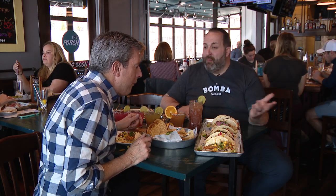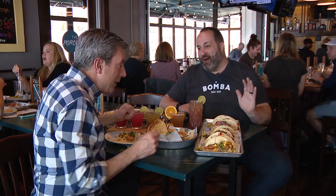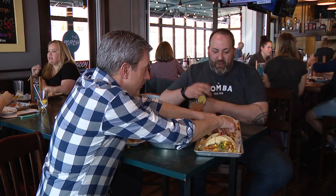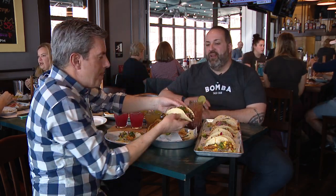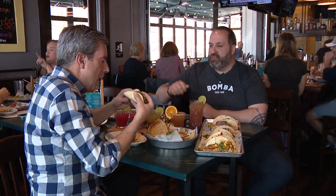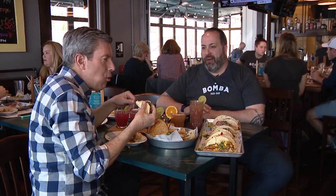We put Brussels sprouts on a taco, if you can believe that. Gone are the days of mom's Brussels sprouts — we all kind of make a face. We make a quick fry, a little umami flavor in there with some fish sauce, a little peanut plantain crumble, and then a smoky aioli right on top.